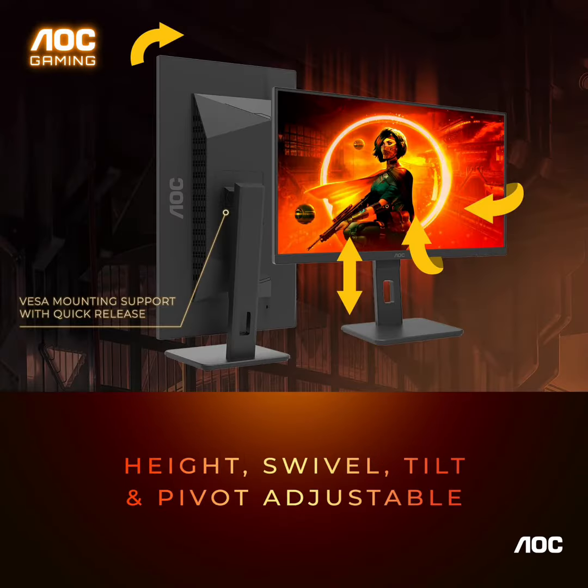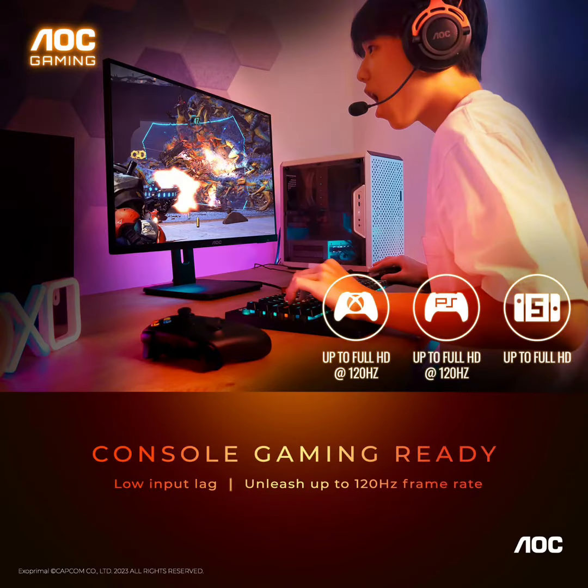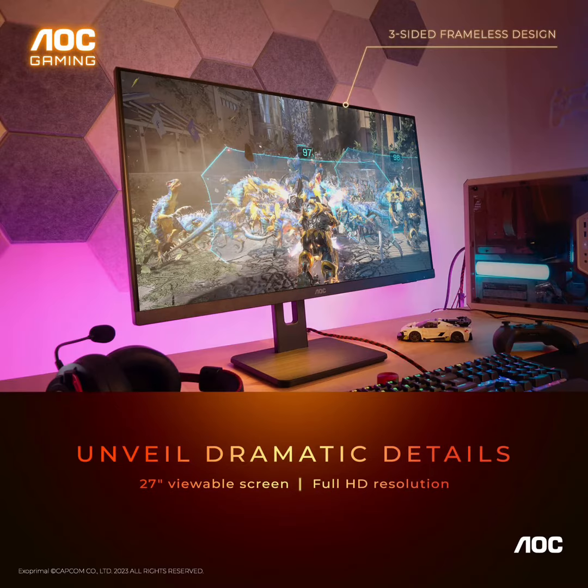Speed into victory: lightning fast 180Hz refresh rate and rapid 1ms MPRT response time lets you target moving opponents with precision. With adaptive sync and low input lag, fast moving action and dramatic transitions will be rendered smoothly without the effects of ghosting.